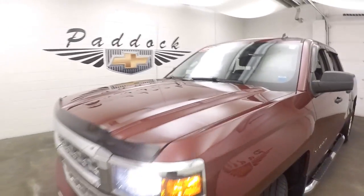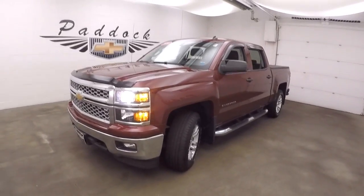Along with great gas mileage. This is a 2014 Chevy Silverado 4x4 — it's a great deal. Thank you.